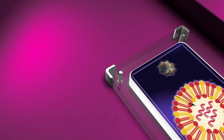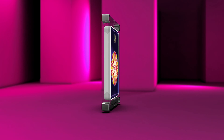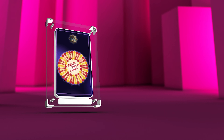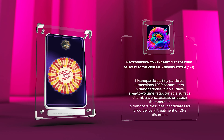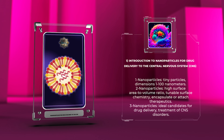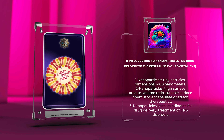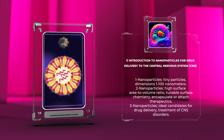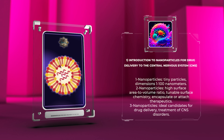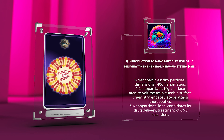Let's delve into the fascinating world of medical nanotechnology and its potential for revolutionizing the treatment of neurological disorders. Nanoparticles are tiny particles with dimensions ranging from 1 to 100 nanometers. They possess unique properties such as high surface area to volume ratio, tunable surface chemistry, and the ability to encapsulate or attach therapeutics. These characteristics make nanoparticles ideal candidates for drug delivery applications, including the treatment of CNS disorders. By encapsulating drugs within nanoparticles, their stability can be enhanced and controlled release can be achieved, leading to improved therapeutic efficacy.